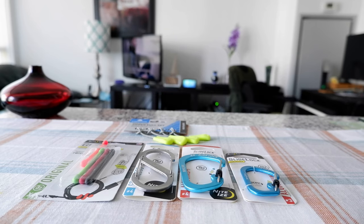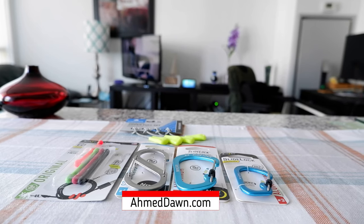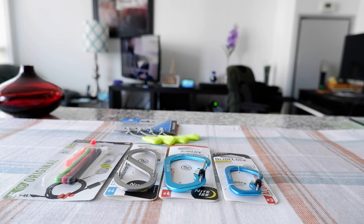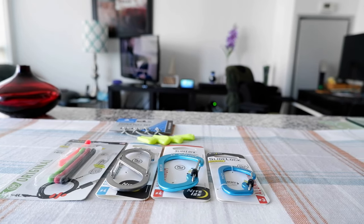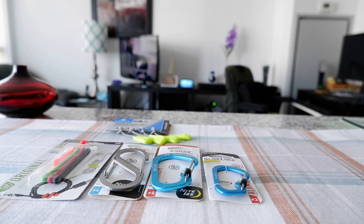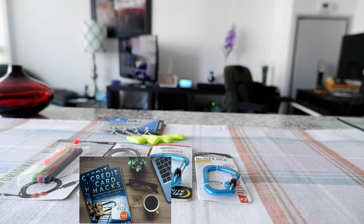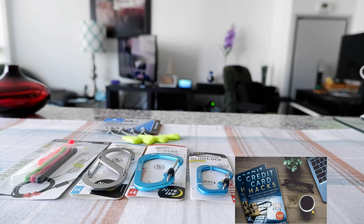Hello everyone, this is Ahmed Dan of Ahmeddan.com. Today I will have another episode of travel accessories review. I'll be presenting five best cheap travel accessories. If this is your first time or a repeat visit, thank you for your support on this channel. I'm always sharing different ideas, so if that's something you're interested in, please visit for more.